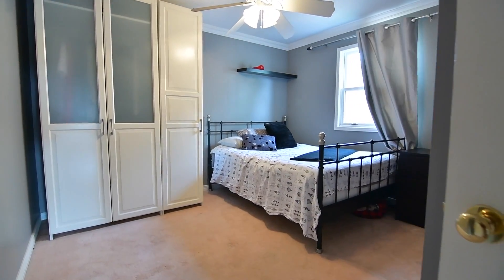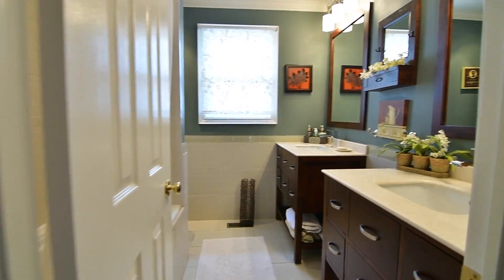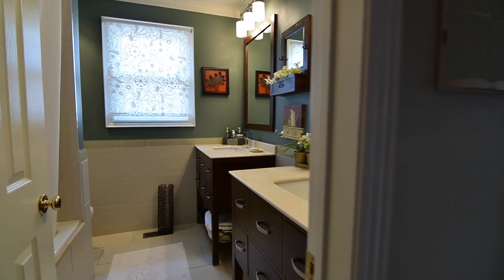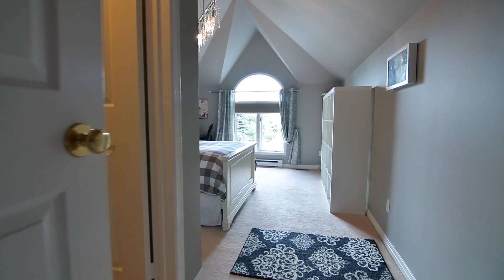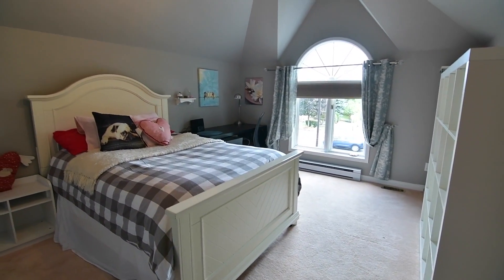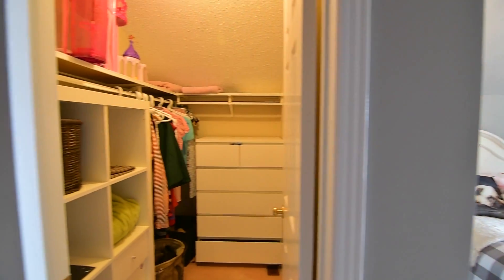The third bedroom features a ceiling fan and a large double closet. The five-piece washroom is complete with two separate quartz top vanities, as well as a tiled floor and bath area. The fourth bedroom is very bright, with a vaulted ceiling and a south-facing window enhancing its open airiness, as well as showcasing a modern pendant style chandelier and a walk-in closet.